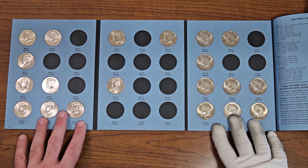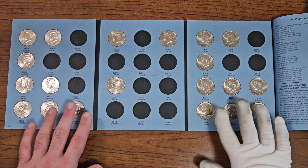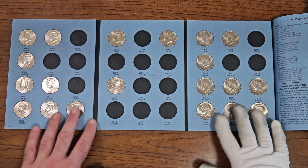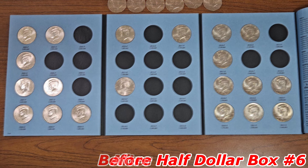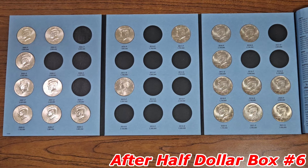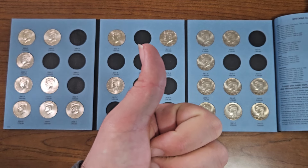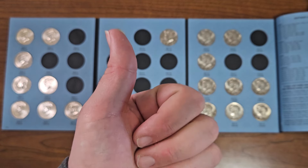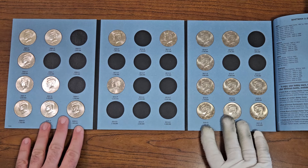After going through half dollar box number six, this is what my Kennedy half dollars collection book number three looks like right now. Happy to find upgrades for this book — I still want to find the rest of these NIFCs out there in circulation to try to complete it.